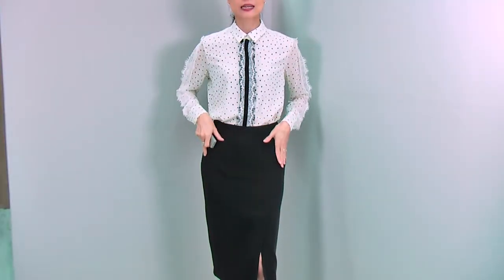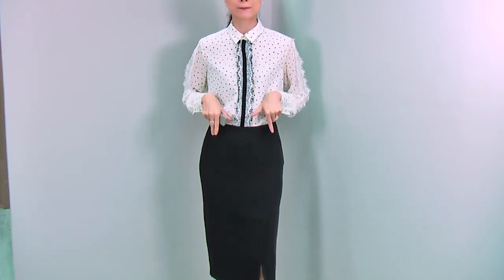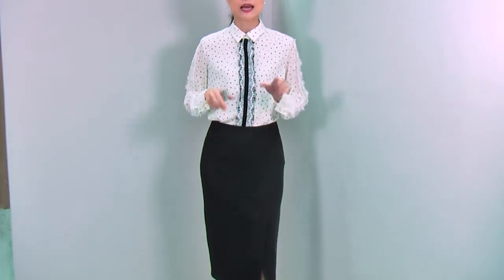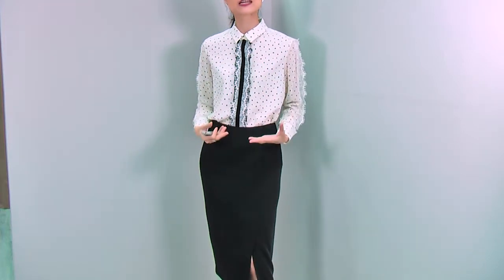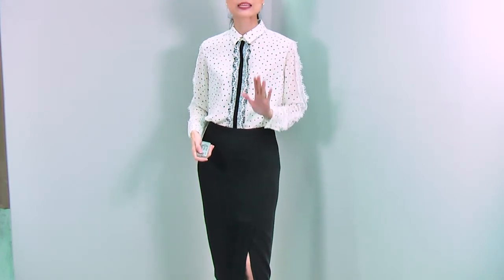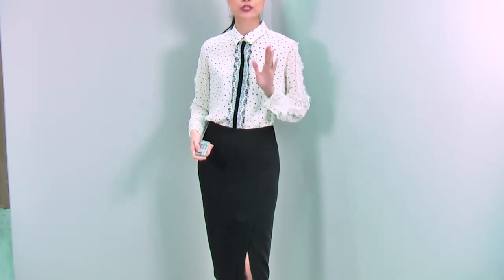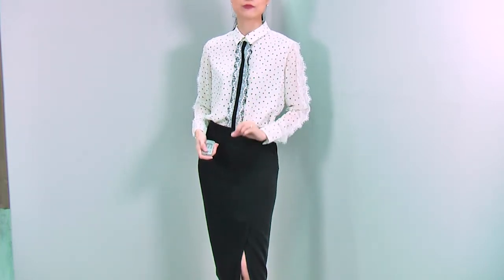I'm wearing this blouse with this classic pencil skirt for a perfectly classic ladylike look. But I would love to wear this blouse with pants - you can tuck into slim fit or tapered pants, very smart. Or tuck out with the button open a little bit for a more relaxed, very cool look. No matter how you wear it, this blouse will give you an absolutely gorgeous, very special look.